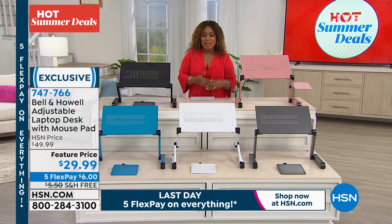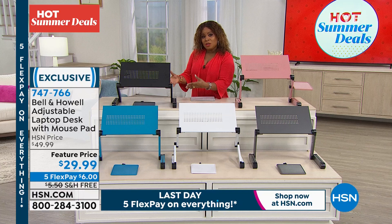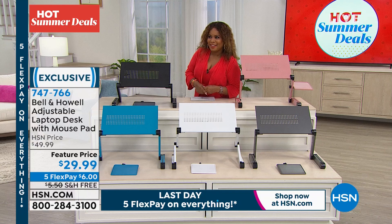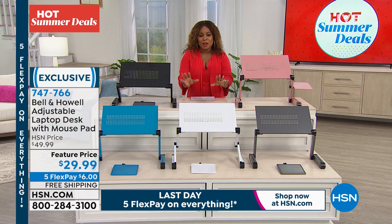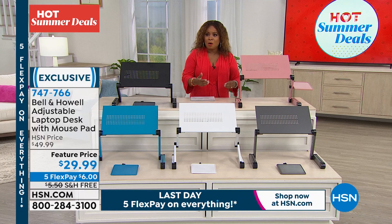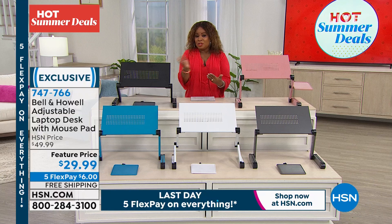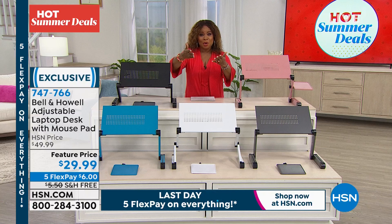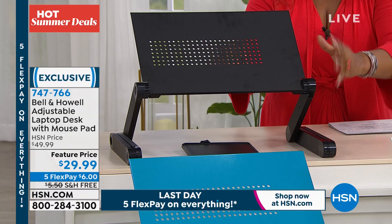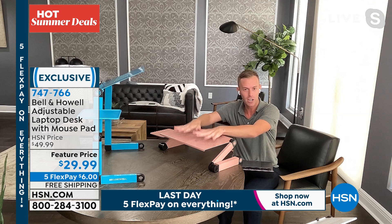We give you 30 days to love it or return it at HSN — an easy return policy. And this is the very first time since we've been offering it that we've combined five flex — six dollars on any credit card or debit card — and free shipping and handling. This is an adjustable desk that can adjust to any height. Great for a caregiver, someone who's sedentary, or someone in bed reading. You can use it as a TV tray too.